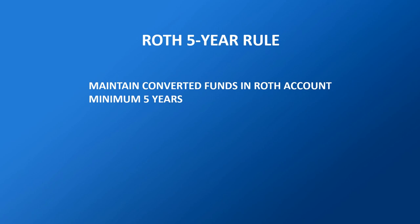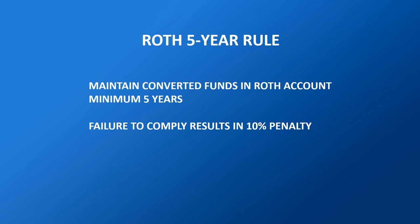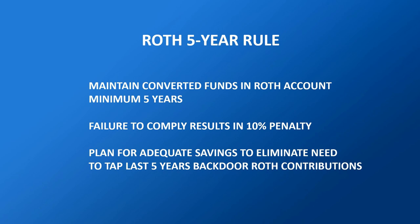Converted funds must be kept in a Roth account for a minimum of five years before you can withdraw them. Failing to comply with this rule will result in a 10% penalty. This is something that must be planned for — you need to have enough in other retirement savings that you don't need to tap into your last five years of backdoor Roth contributions. Based on the relatively small amount each year that you're allowed to contribute to an IRA, this shouldn't be a problem.